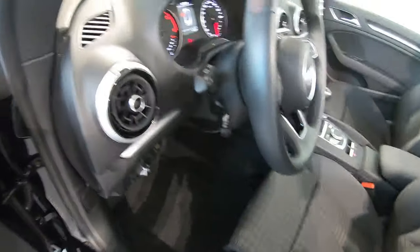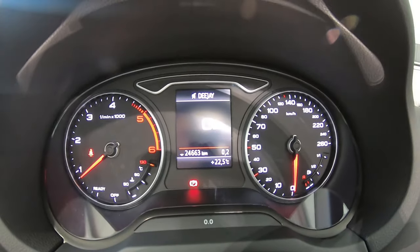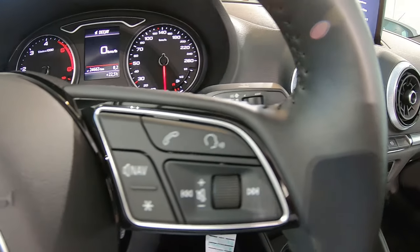Il tachimetro è analogico con al centro un display che ci fornisce alcune informazioni come la temperatura, la velocità e molto altro. Il volante multifunzione permette di gestire lo schermo centrale, i media, le chiamate ed il navigatore.